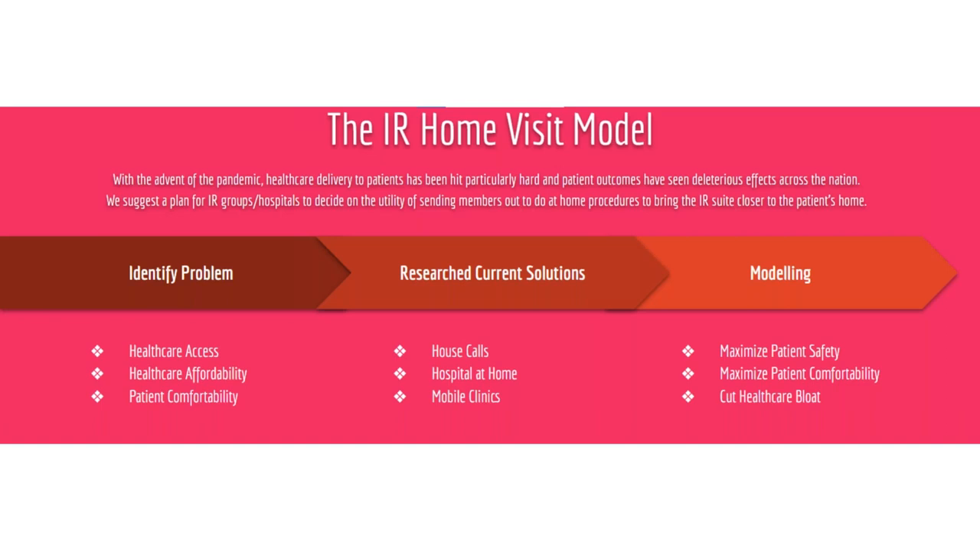From our perspective, the best answer is to go around the wall. Community outreach programs such as mobile clinics and home visits have been tried before and have been incredibly successful. Patients report greater satisfaction, greater comfort, as well as being significantly more cost-effective than coming to a clinic or a hospital — the exact goals we were trying to achieve. However, the majority of these community outreach programs have been for preventative care, vaccinations, wellness exams, and some even for breast cancer screenings. We asked ourselves, why can't IR participate in these community health programs? Which brings up our solution: the IR home visit.